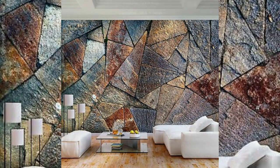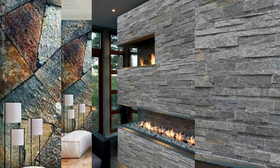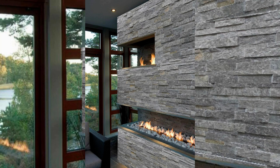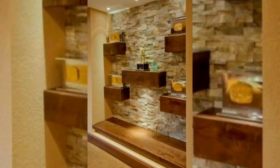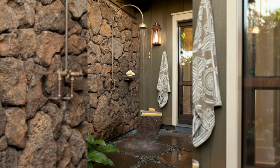Infuse your front walls with vibrant energy by incorporating ceramic tiles in bold colors. From bright blues to sunny yellows, these tiles add a playful and lively touch to your exterior. Consider creating a mosaic or using them as accents to bring a pop of color to the overall design.